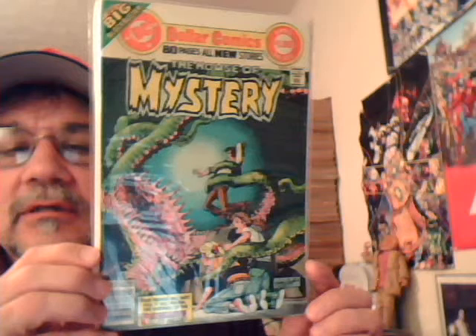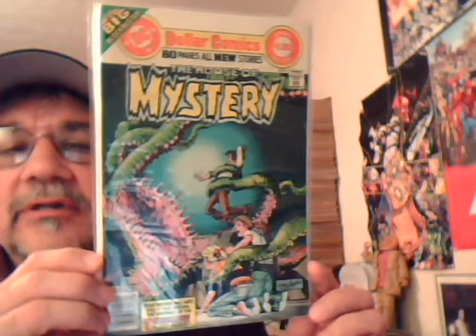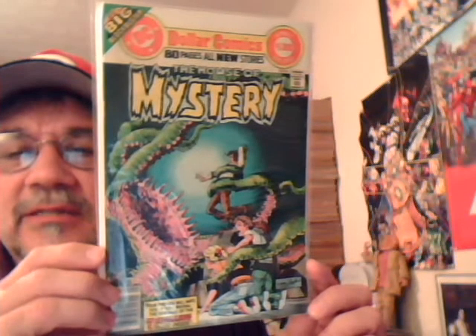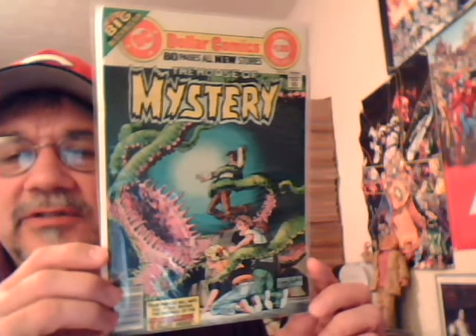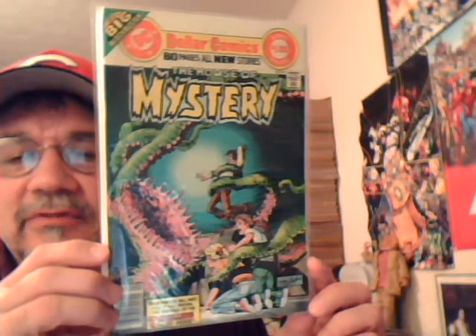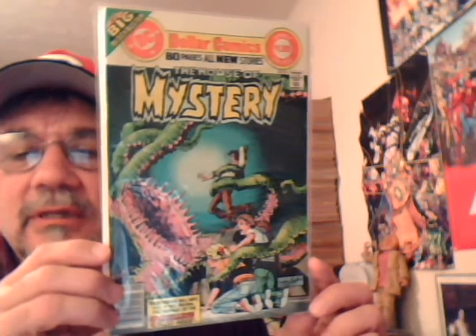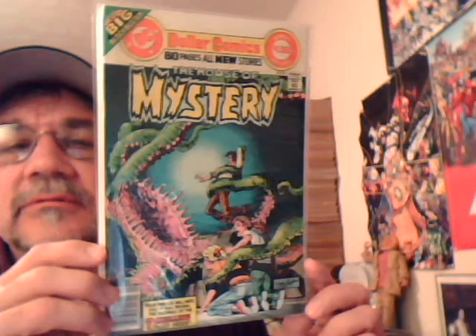House of Mystery 251 — very nice Neal Adams cover. I really love these books. They didn't make many of these dollar comics in the House of Mystery title, but the few they did were great. You had like 80 pages of all-new stories, some great covers. Good bargain.